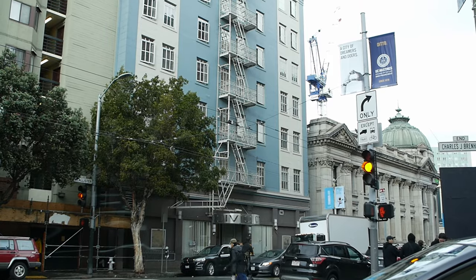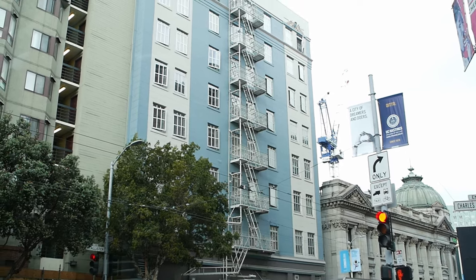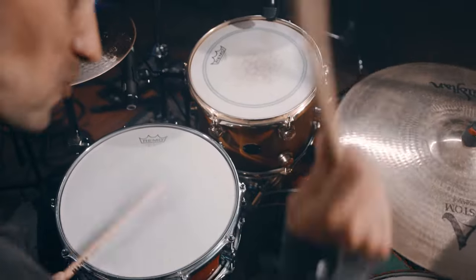Do triple pane windows reduce noise? Triple pane windows reduce sound by about 52 percent according to the experts at Pella. This is a big advantage for homeowners who live in a noisy area and want to keep out the noise of traffic or construction. Extra sound insulation is also a great feature if you're making a lot of noise and want to be courteous to your neighbors.